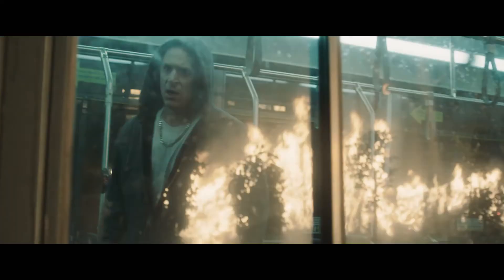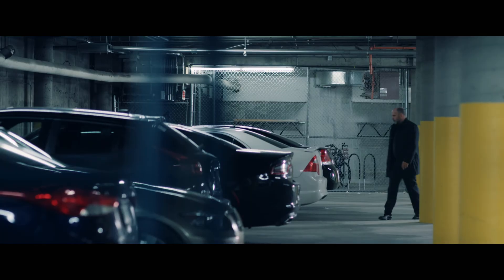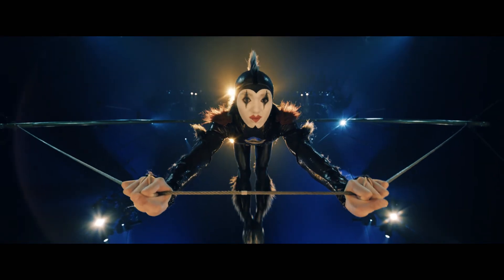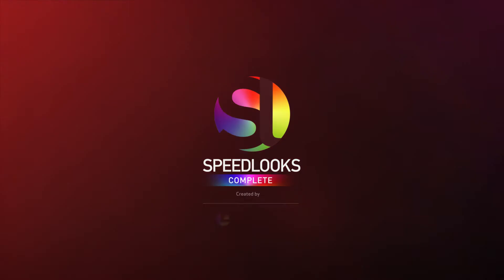With Speed Looks and camera patches, Look Labs offers a total workflow solution. The digital production playing field has been leveled. Learn more at looklabs.net.